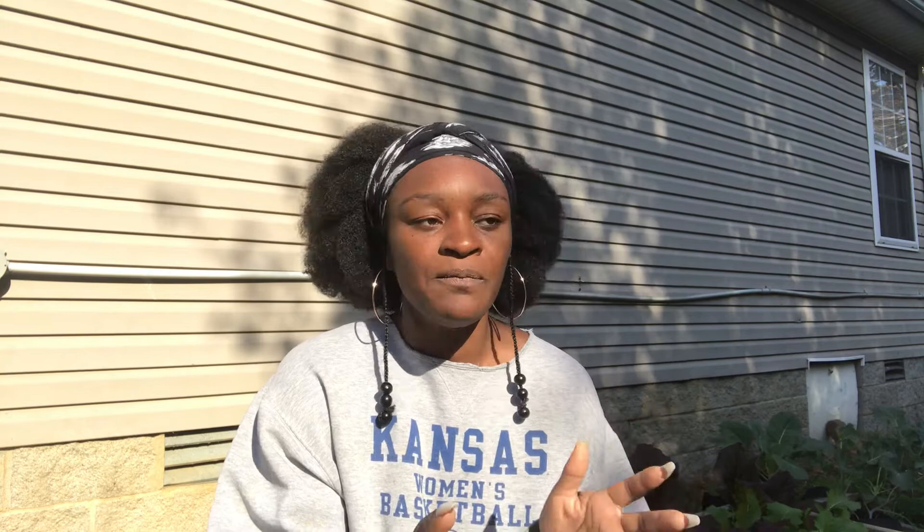The cabbage worm has been plaguing my garden. I'm going to insert a picture of what it looks like as an adult — as a butterfly. It's a white butterfly. You've probably seen them in your garden. They lay eggs on your brassicas: your broccoli, your kale, things like that. And you have your cabbage worm, which is a small green worm.